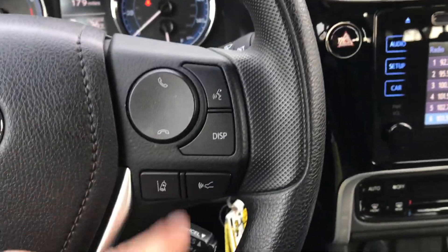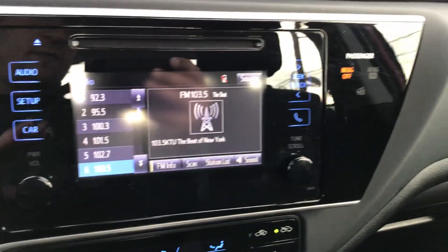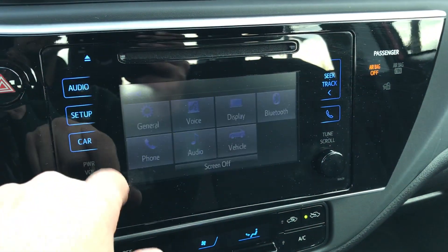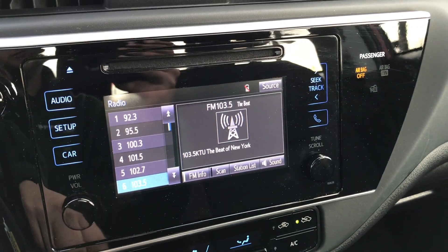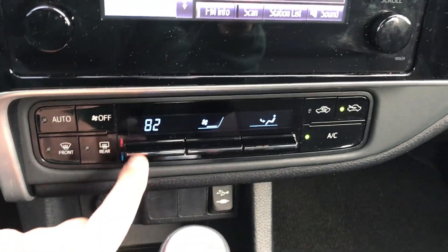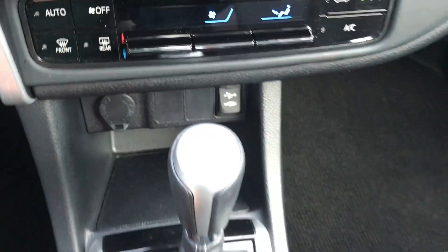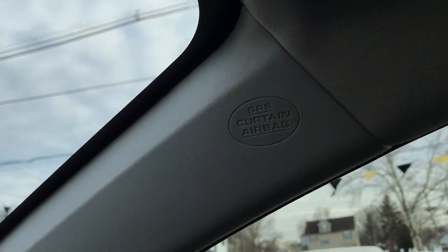Here are the steering wheel radio controls right over there. The Bluetooth — by the way, we can help sync it up to your phone if you need help, or we can show you what to do. It's very easy, very simple. The radio is nowadays all touchscreen. A lot of information over here — you can configure and personalize it to exactly what you want. Just put it in reverse and there's your backup camera. Digital air conditioning controls over here. Power outlet for your phone, USB port, auxiliary port over there. Traction control button over here. And there's just another one of the side airbag indicators.